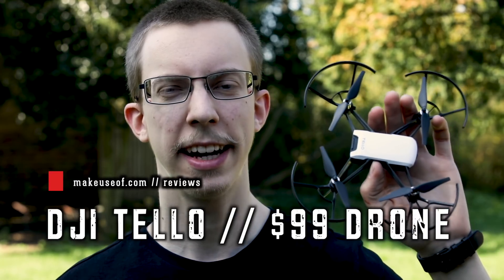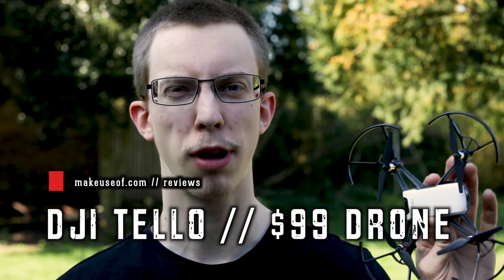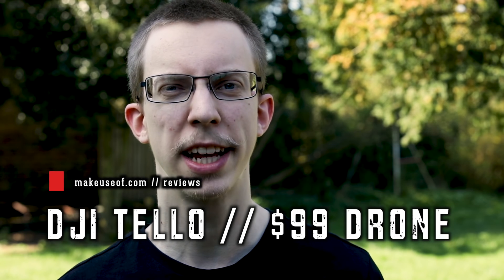Hey guys, how's it going? My name's Joe from MakeUseOf.com and today we're taking a look at the DJI Tello. This surprising little drone costs just $99. Let's see what it can do.